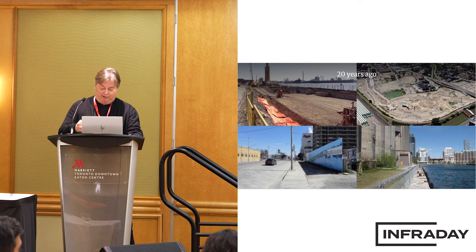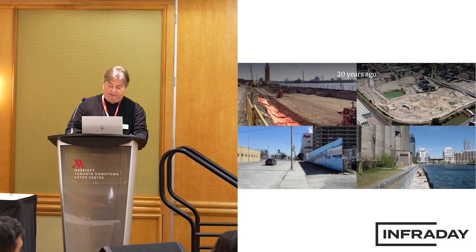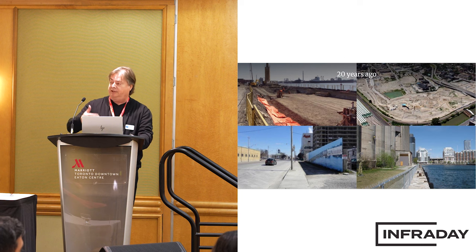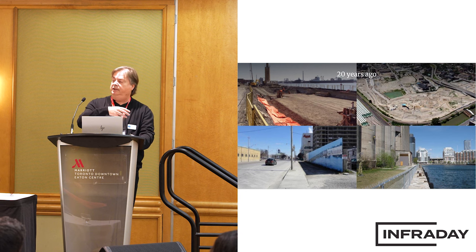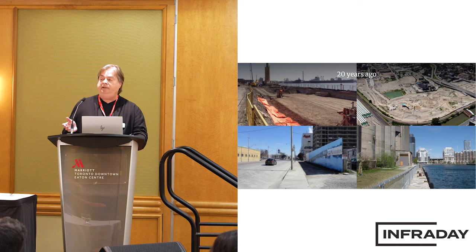I'll go through various pieces along the waterfront and what's been done to enhance it and how that ties together with the flood protection project. You can see the Pan Am Village in place, the flood protection landform for that component, and some of the waterfront work and boardwalks. We're focused on public realm, retail, bringing life to the areas. There's been exponential growth in use of the waterfront, certainly west of Bay Street, where the enhancements have been completed.